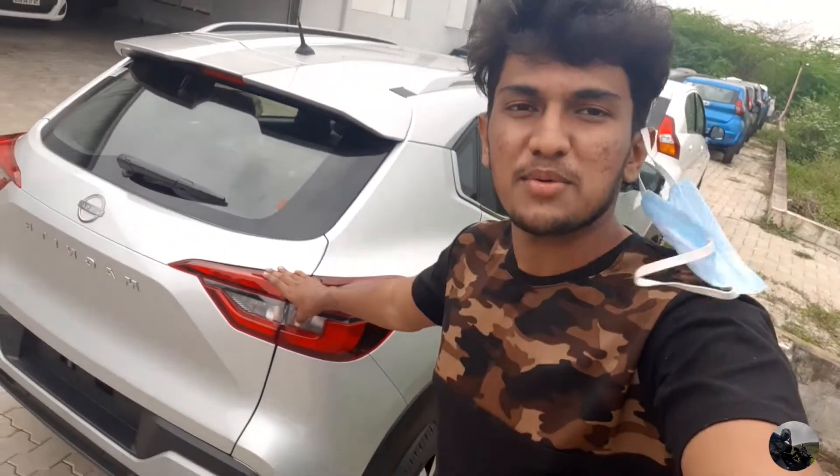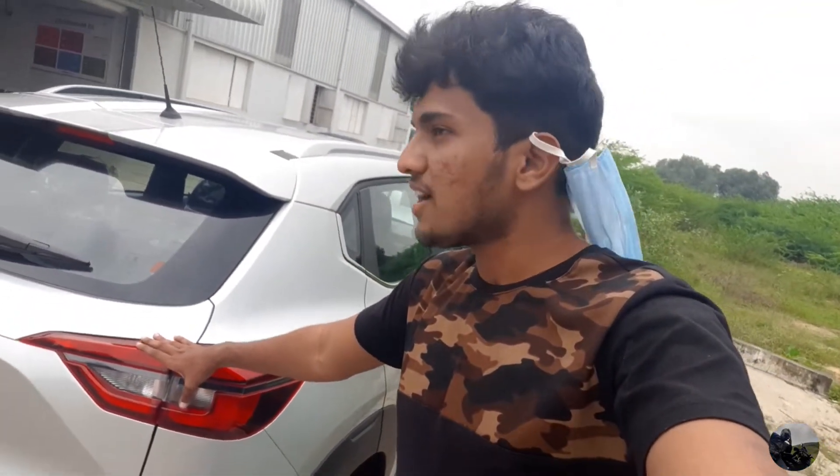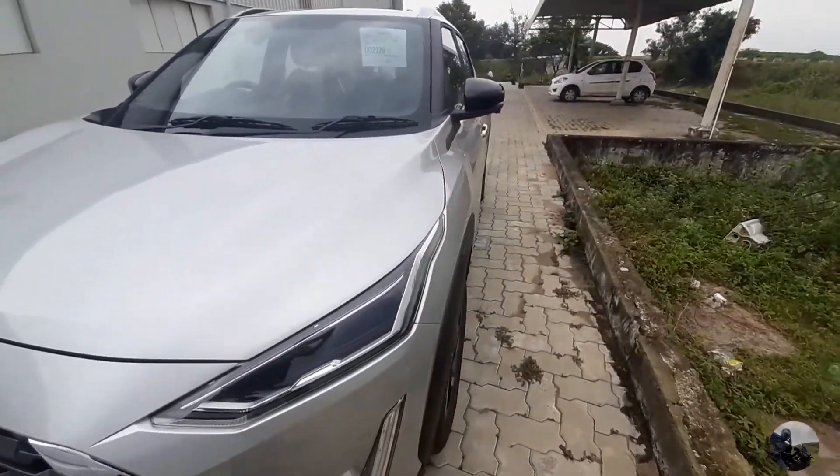I am talking to my mic. Let's get into the video. You can see the car from the back and the front. This is a magnet — just one month old.